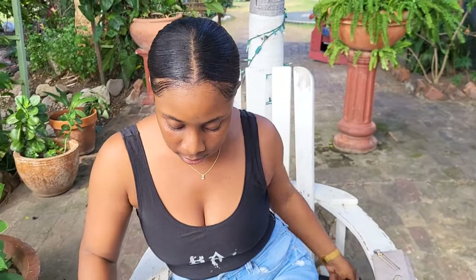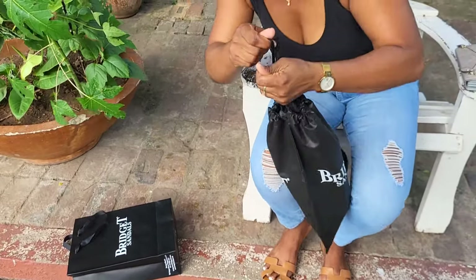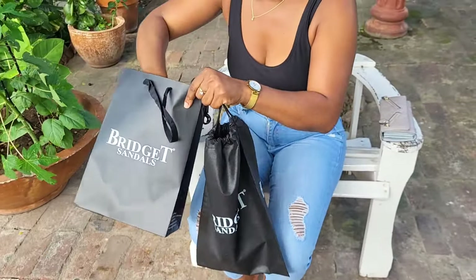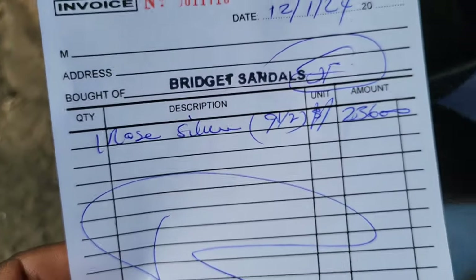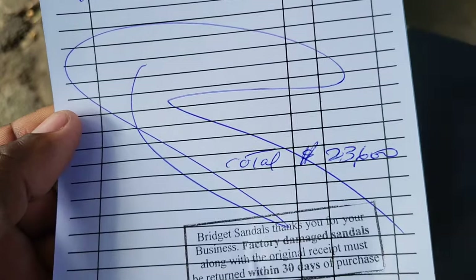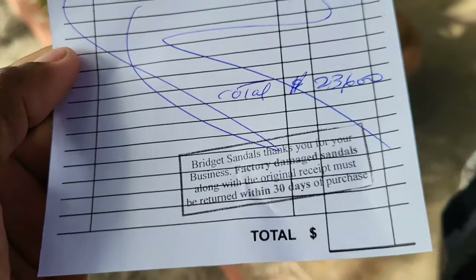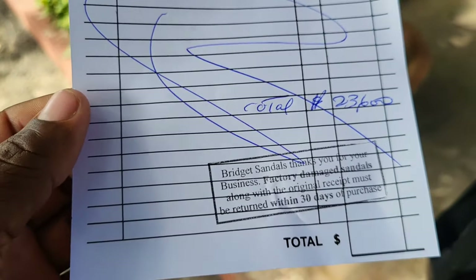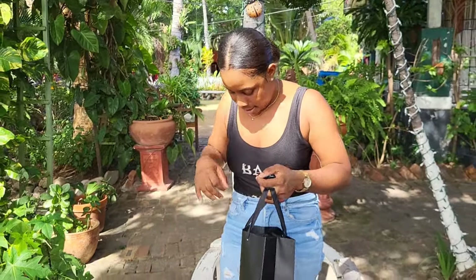As I said before, it was $23,600. Now let me show you the receipt — $23,600. Alright, so that is it guys! I'm just going to head off with my Bridgett sandals.